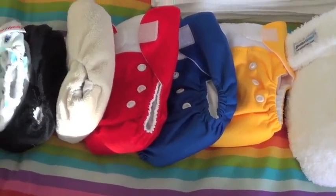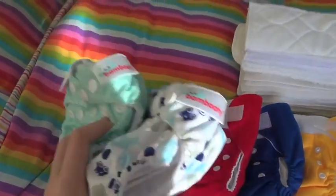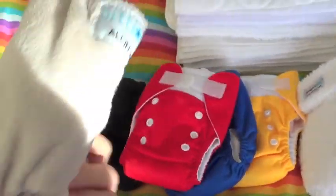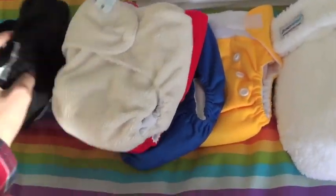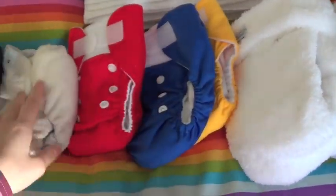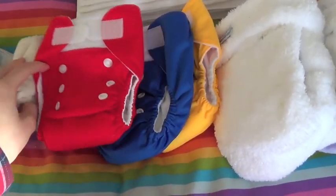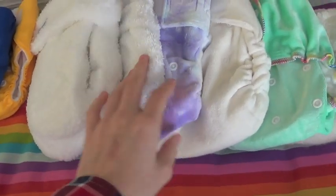Starting with my newborn stash, I only have seven newborns. These are two Bamboo Tea newborn nappies — all-in-ones. I love them. This is a Bitty Delish snap-in-one, and this is a Bitty Delish all-in-one. That one has been used, but I have an eight-week-old I look after from time to time, so it's a spare in emergencies. These three are Our Baby nappies. I don't really like pockets, so I'll probably get rid of these — I got three for about nine pounds.